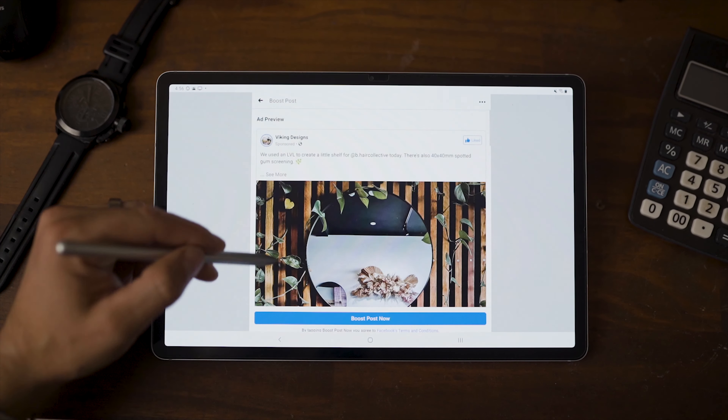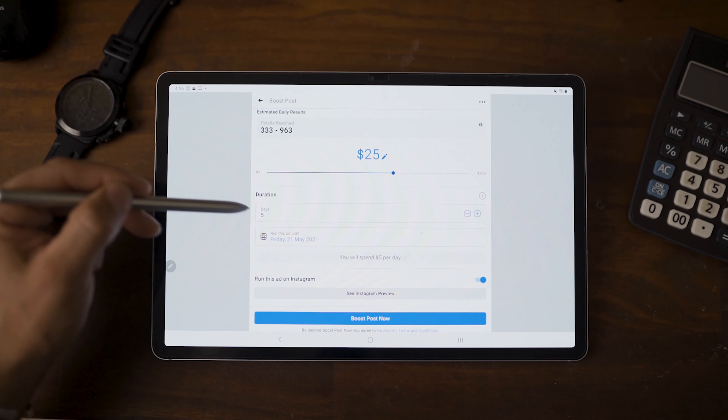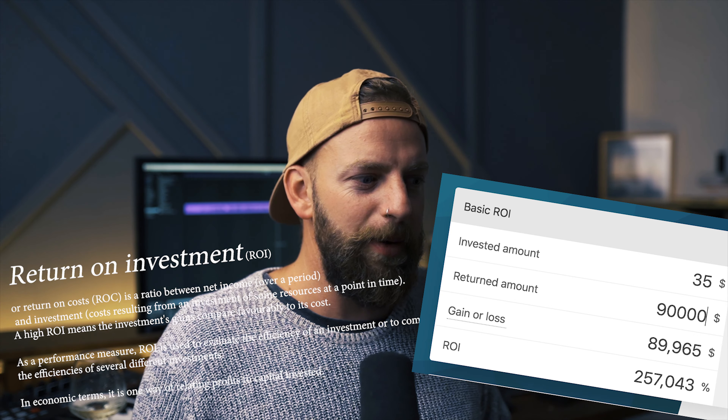Number two is paid promotions, either via Facebook or Instagram — here you can run targeted ads. I don't use these a whole lot, although I have had a fair bit of success with them. I spent like $35 and got about $90,000 worth of work — that's a pretty healthy ROI. It definitely works, but I'm a bit of a tight ass and I find the community groups work just as well. If you don't have a community group in your area, these targeted ads on Facebook and Instagram definitely do work.